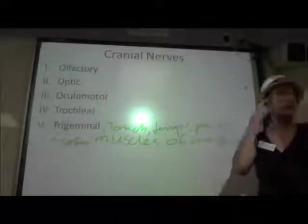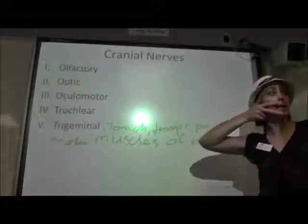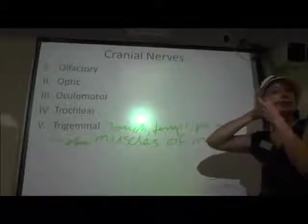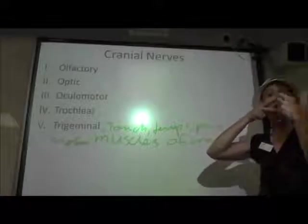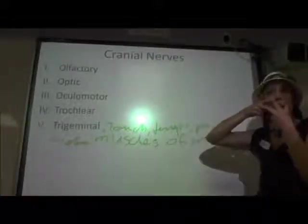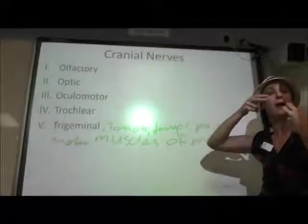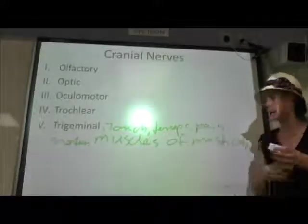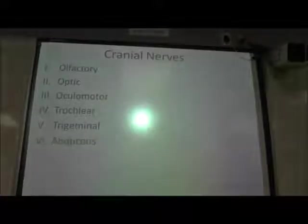It goes through a lysogenic cycle, making more copies of itself. And then you get really stressed out — studying for a test — and the virus thinks you're going to die or something. It's just like, I've got to get out of here, the host is in trouble. So it travels down your trigeminal nerve and you'll start getting cold sores on your mouth or sometimes on your nose. That's because it has entered the lytic cycle and tries to eat up your cell and reproduce. It's pretty interesting.